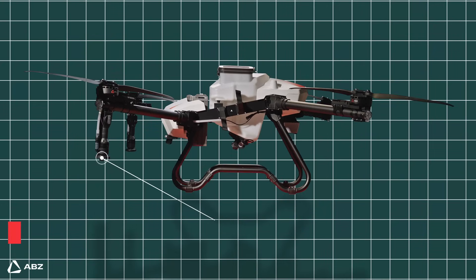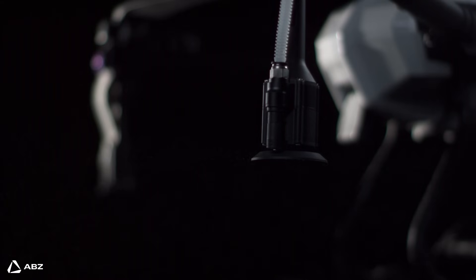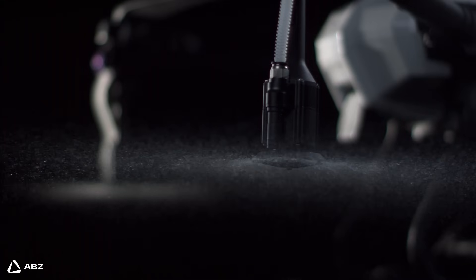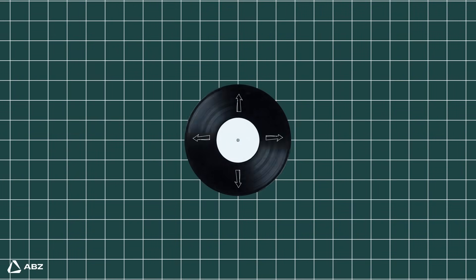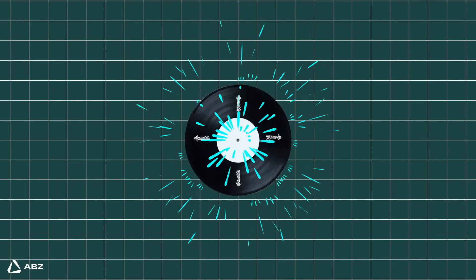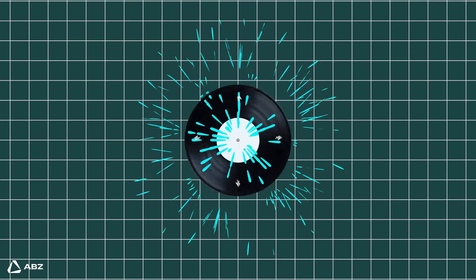But the real game changer is how they spray. Drones use something called Controlled Droplet Application, or CDA. Imagine a rapidly spinning disk. Water is fed onto this disk, usually near its center. Because the disk is spinning, centrifugal force pushes the water outwards, and as the water reaches the edge of the disk, it breaks apart into tiny droplets.